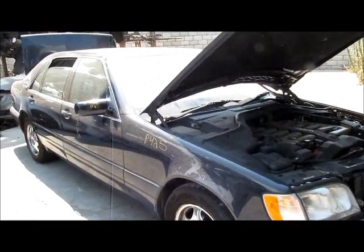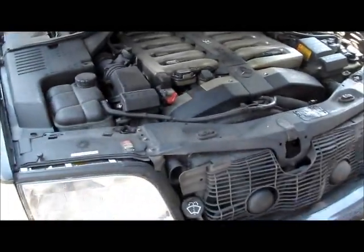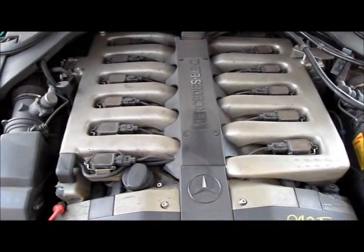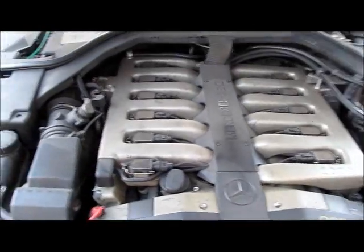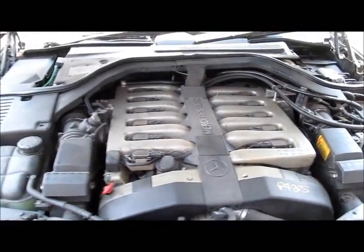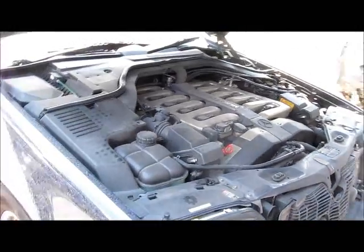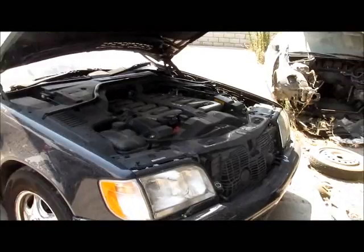Hello, welcome to All Auto Parts Video Inventory. What we have here is a Mercedes S-Class S600. This car has an automatic transmission, and the production date on this car is February of 1997. We got this car from an insurance auction here in Southern California.